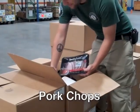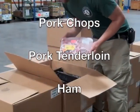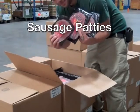Pork. This category would include products like pork chops, pork tenderloin, ham, bacon, and sausage patties. A sorting rule is that anything with a snout belongs here.